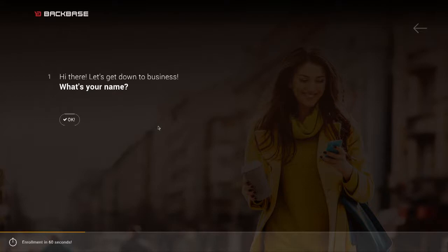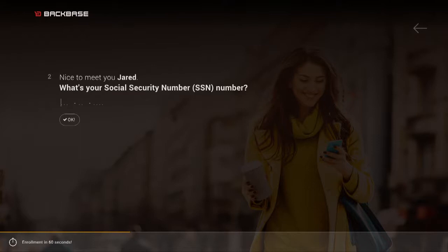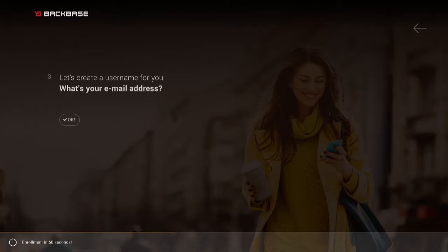Let me first fill out my name — that's Jared. I will then fill out my social security number, which is automatically verified. I will now provide my email address, which will allow me to create a so-called prospect account. That's jared@backbase.com.